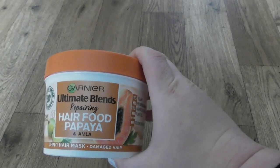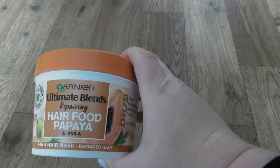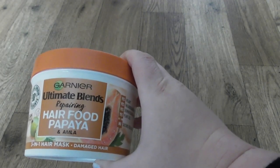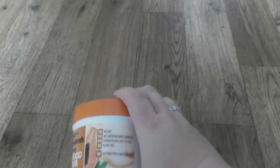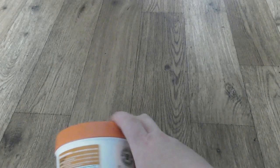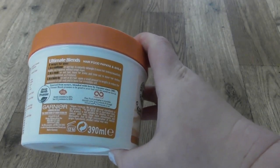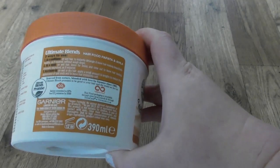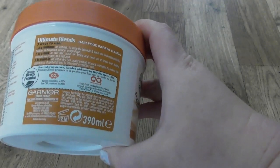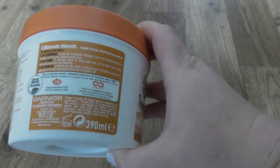That's Garnier mask for hair, Ultimate Blends, repairing hair food, papaya and amla, 3 in 1 hair mask for damaged hair. It's a vegan formula and you can apply on your hair for 3 minutes. You have 3 ways to use it: like a conditioner, as a mask, and as a leave-in. Just 3-5 minutes hair food.